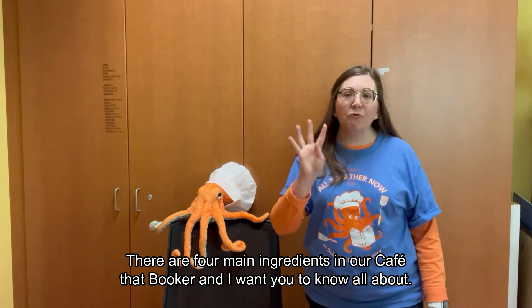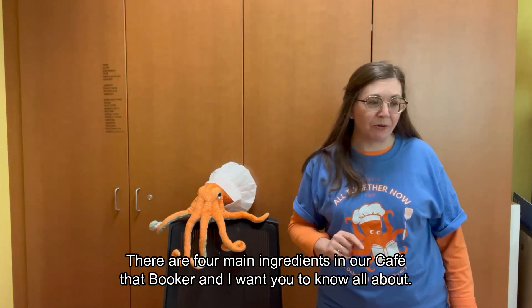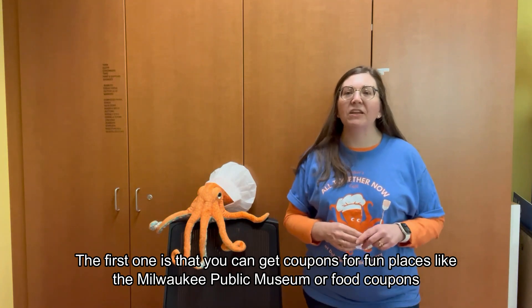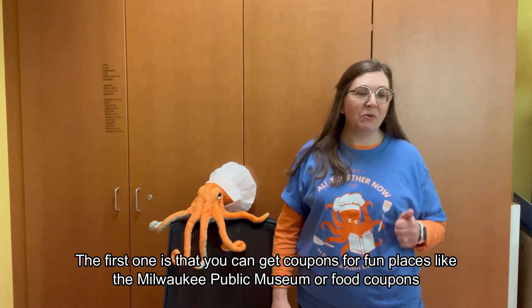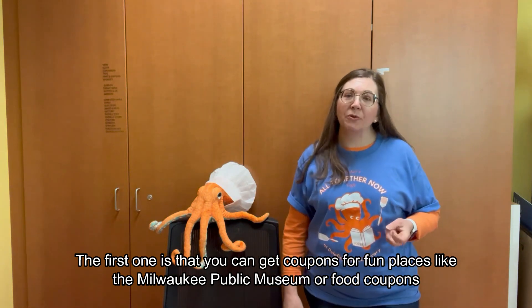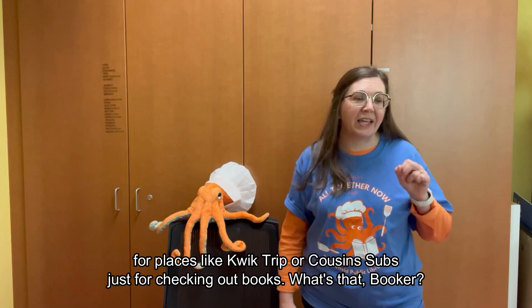There are four main ingredients in our cafe that Booker and I want you to know all about. The first one is that you can get coupons for fun places like the Milwaukee Public Museum, or food coupons for places like Quick Trip or Cousin Subs, just for checking out books.